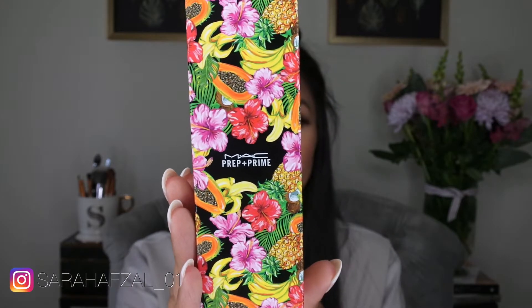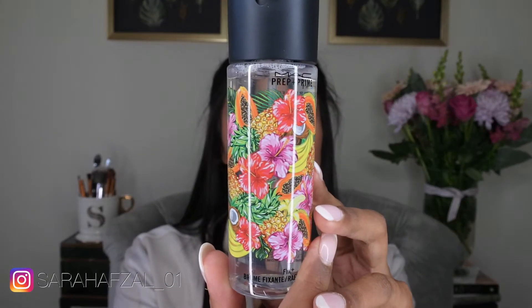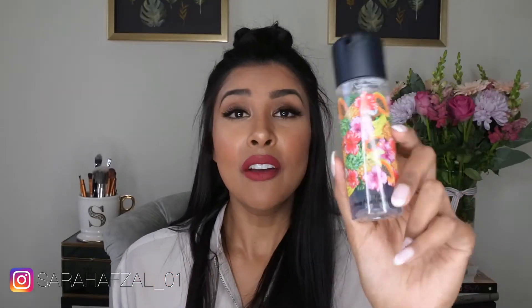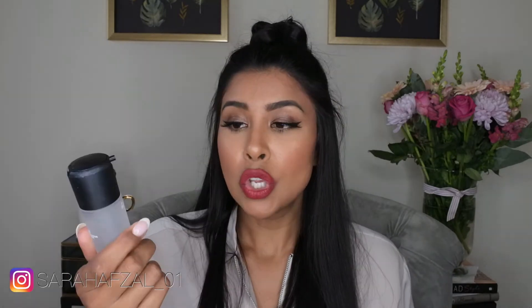The first item is the MAC Prep and Prime Fix+ in Coconut — this is the summer packaging for this year and I just fell in love with it. It was so colorful. I didn't want a cool size one, but come on, look at this packaging — it's stunning and it just screams summer. This one is coconut, it's 100 milliliters, and I believe it was 75 pence more than the original Fix+ because of the packaging.